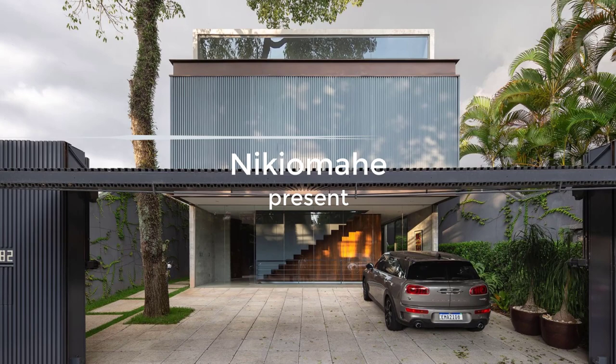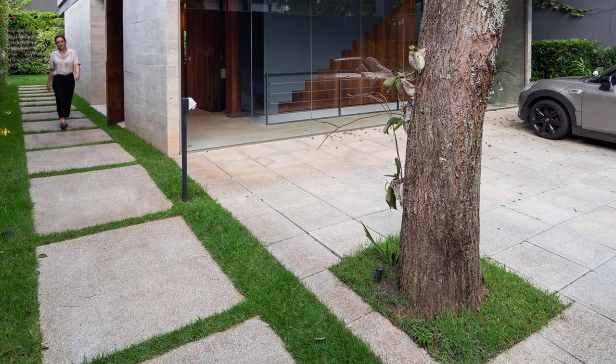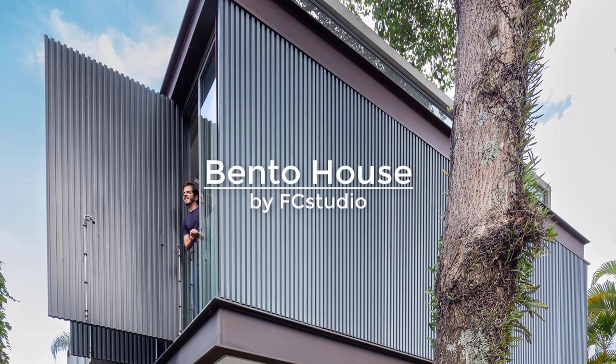Designed for a young couple and their two daughters, Bento House is a modern home in Jardim Paulista, Brazil, that includes large steel shutters that cover some of the windows. The front facade of the house showcases an upper level that's encased in metal, adding privacy to the home.